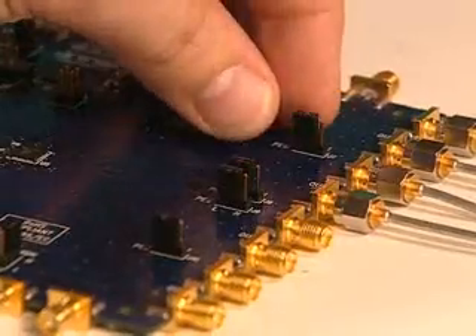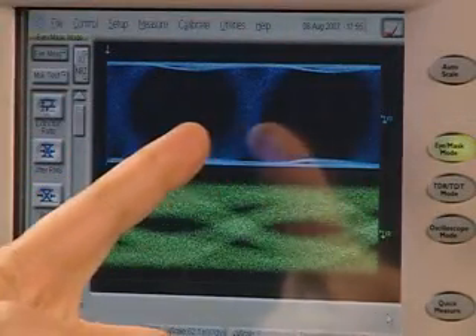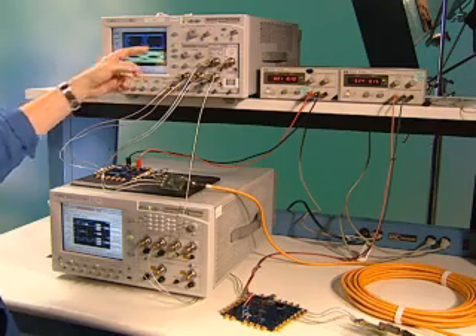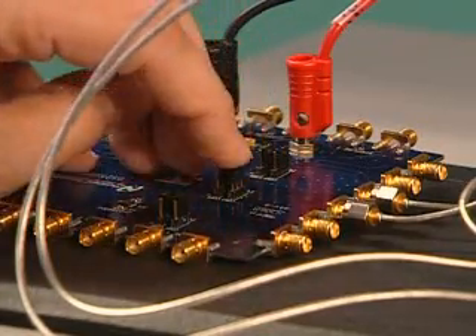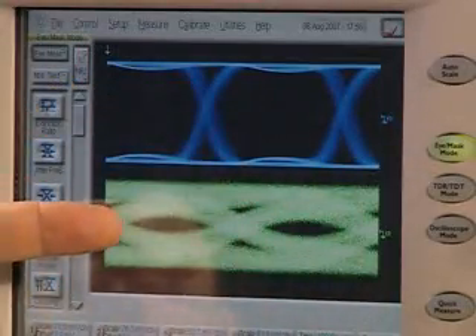Now by simply turning on pre-emphasis and clearing the display, we can see a dramatic increase in performance on the jitter. The jitter is much lower, and our eye pattern has opened up tremendously. Now by adding equalization and clearing the display, we see tremendous performance increase in the jitter and also a beautifully opened eye pattern. An important advantage with the high performance of these products is that you can rely on less expensive cabling and connectors to go longer distances.